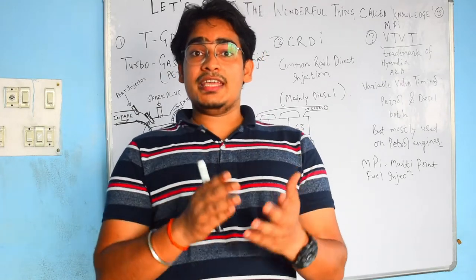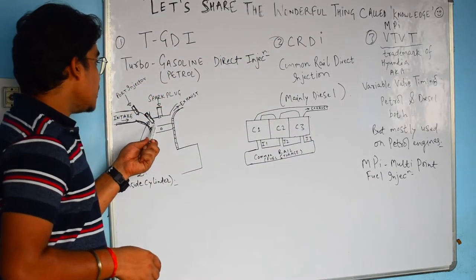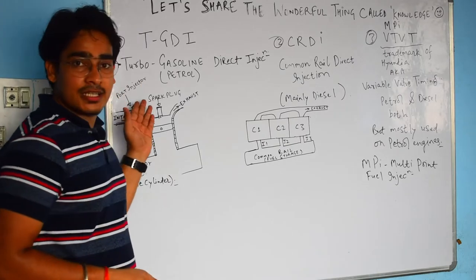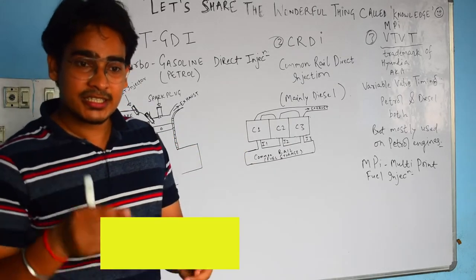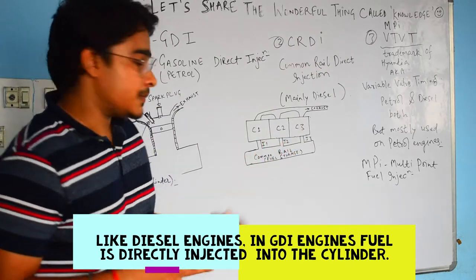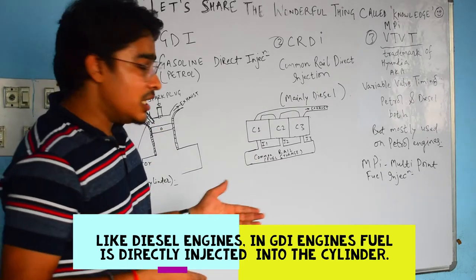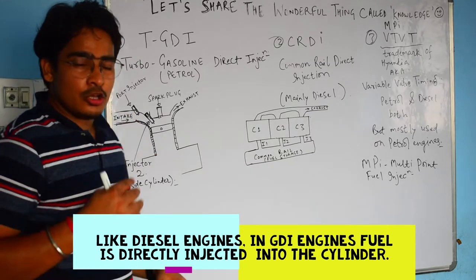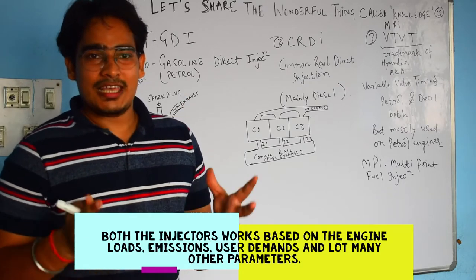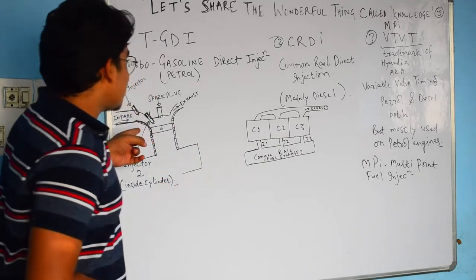In GDI, the pressure is almost 50 times greater than older pressures. You have an injector that directly injects the fuel inside the combustion chamber, like a diesel engine. In a diesel engine, diesel is injected directly into the combustion chamber, not in the port like an MPI engine. In the GDI engine, the main injector injects fuel into the combustion chamber, and the secondary fuel injector works partially depending on engine load — at low RPM or when less power is needed.